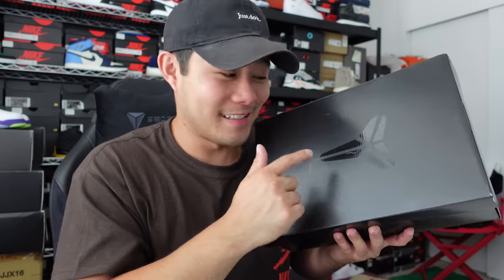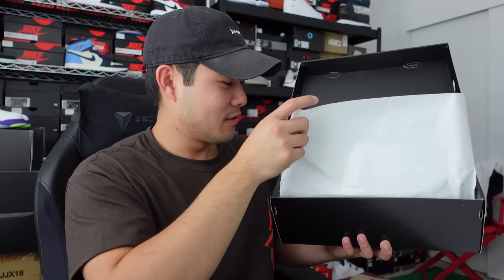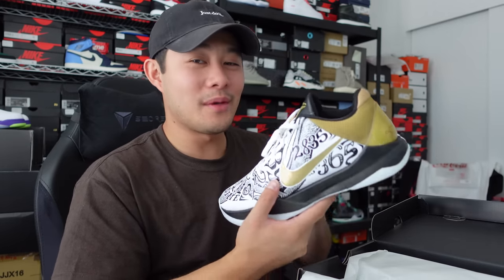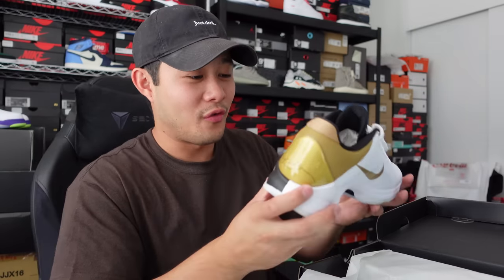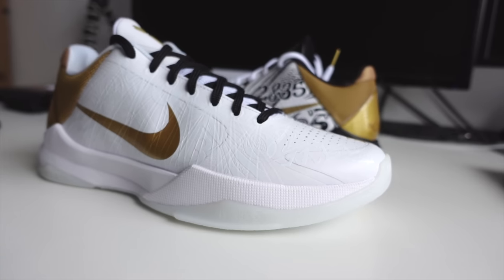I recently hit on these right here — you guys can see, we got a pair of Kobes. I recently hit on one of those phones. Let's jump into this and see what we have here. I'm really excited to see how these look. Rest in peace Kobe — it's devastating what happened to him, crazy story — but his legacy will live on. Damn, wow, these are amazing in hand. Wow, this is giving me the chills because this brings me back to when Nike Basketball was huge. These shoes are fire!